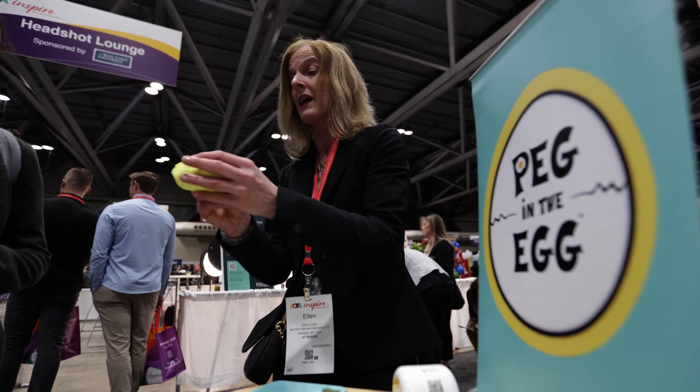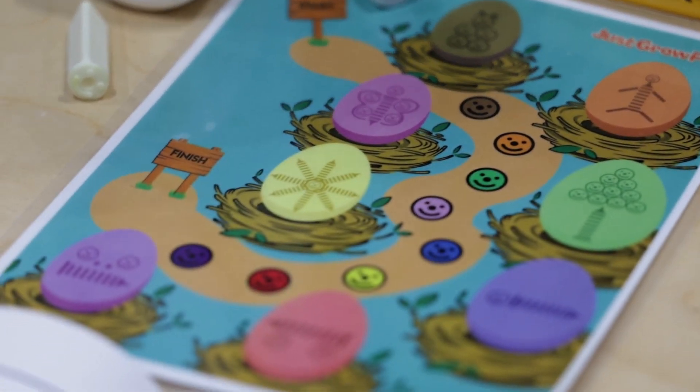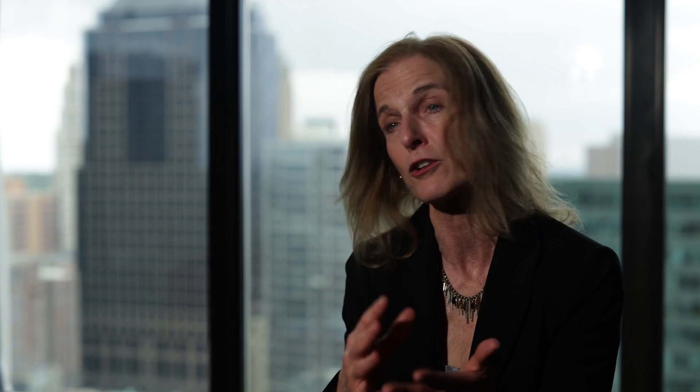Peg and the Egg is the outcome of me bringing in a basket of plastic eggs with therapy putty and a small golf tee-like peg into a classroom and having the kids overjoyed with wanting to participate. They're learning creativity, they're learning spatial relations.